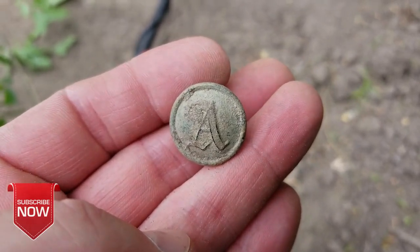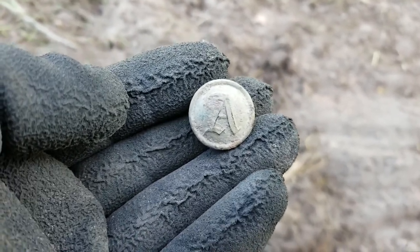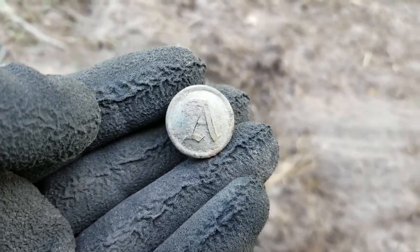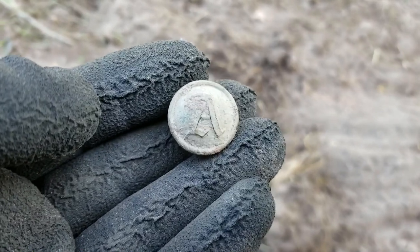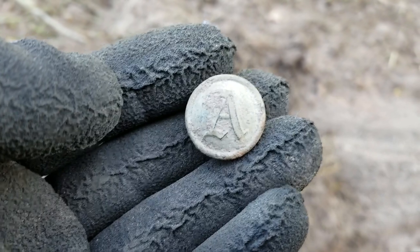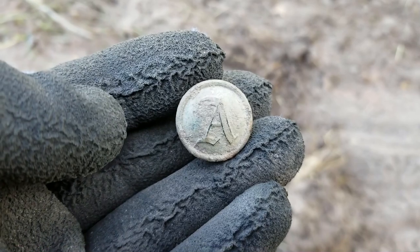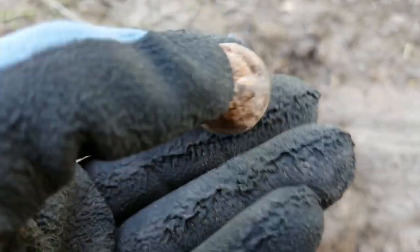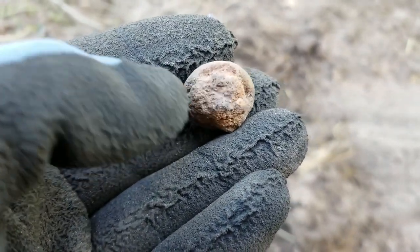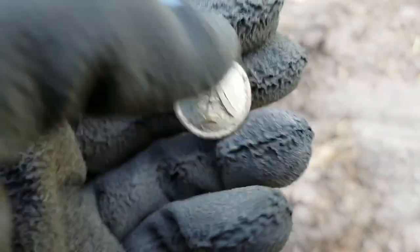Nugget Noggin was telling me this script A is a rare button — a Confederate States button, Confederate artillery. I looked up the value and saw anywhere from $300 to $350. This may have an iron back because there's a lot of iron on the back, not a brass back, but the front is in great condition. That's a nice find!